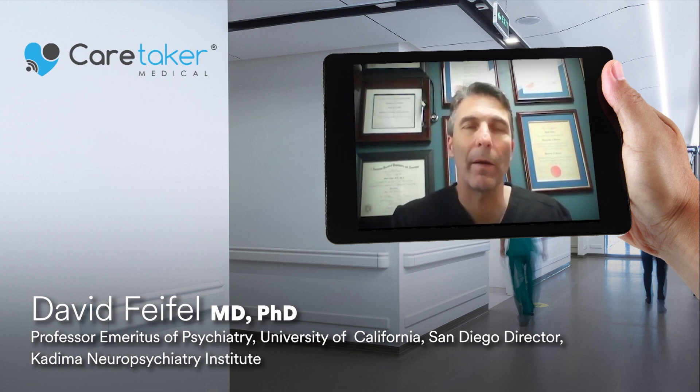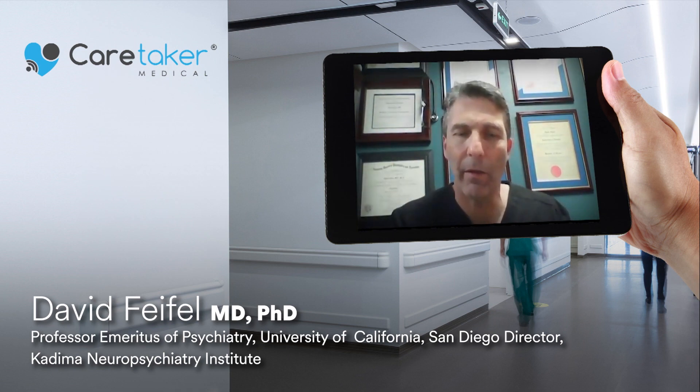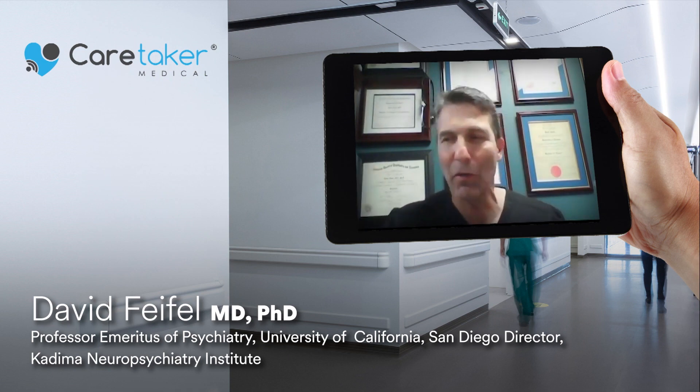It's very interesting and gratifying to see how other ketamine clinics established since that time have followed suit and have come to see Caretaker as almost a required piece of equipment if you're starting a ketamine clinic. Two groups working on different things, never realizing they were creating a perfect, harmonious solution to optimize treatment.